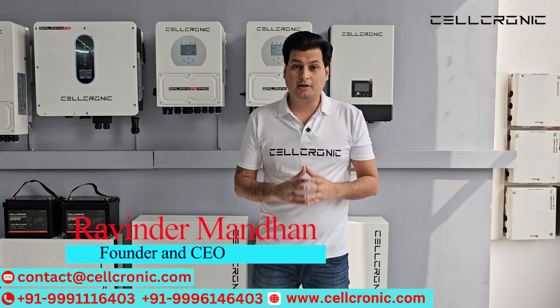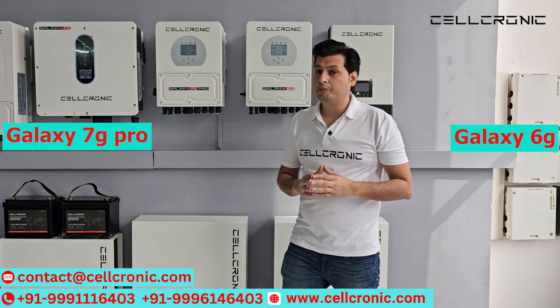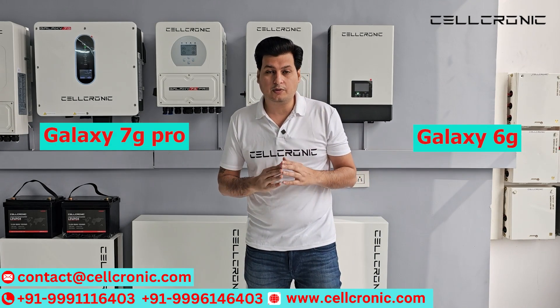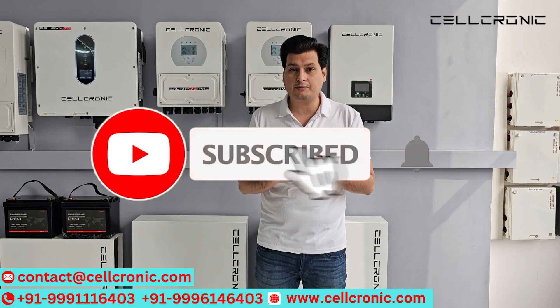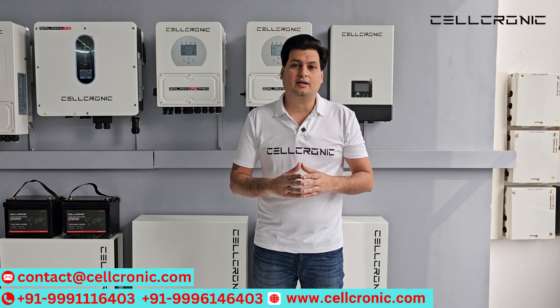Hello and welcome friends. I am Rabindar Mandhan, founder and CEO of Salconee Company. In this video, I am going to compare these both inverters, Galaxy 6G and Galaxy 7G Pro. So before starting this video, if you are new to this channel, please subscribe and hit the bell icon as well. So without wasting any time, let's start this video.